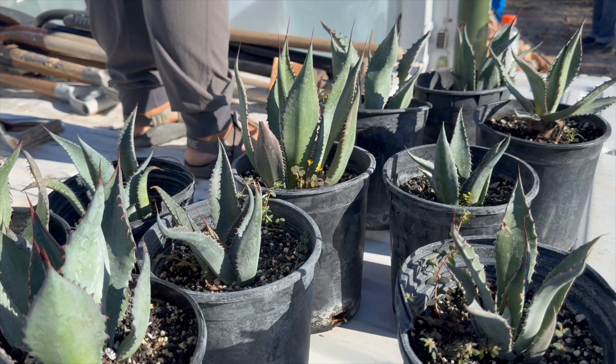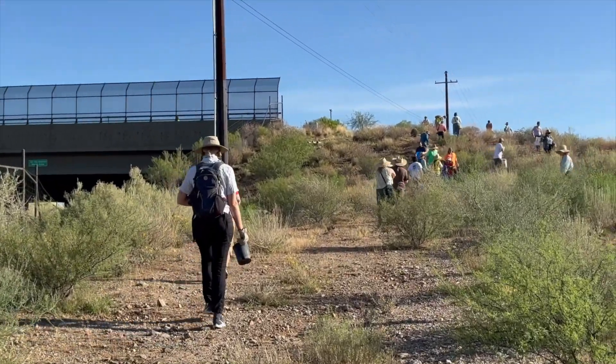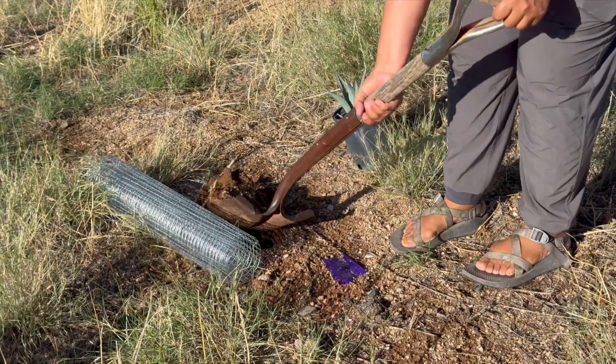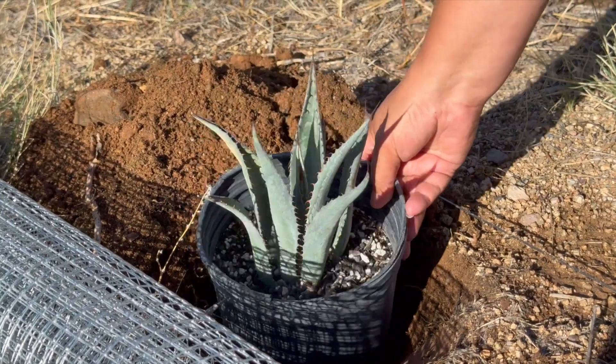Agaves are like a literal bridge for these bats. We're going to be planting 50 agaves that were grown out at Borderlands Restoration Network. These are agave palmeri, which is a local species of agave.